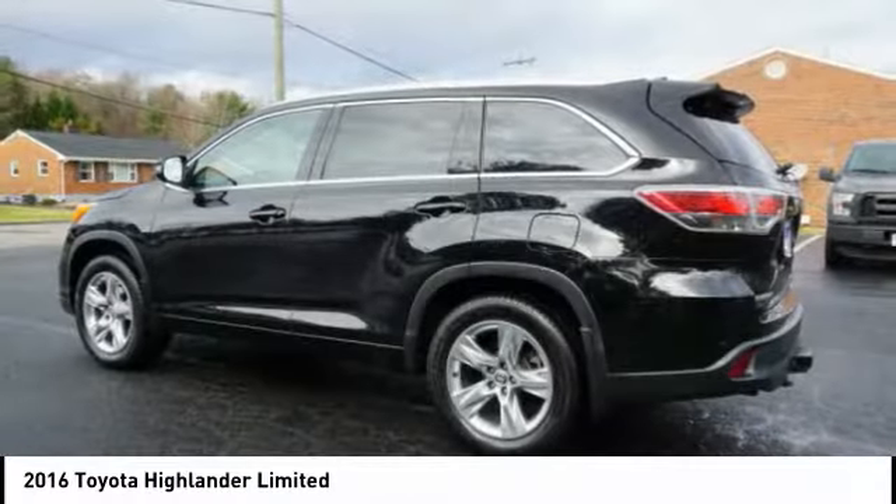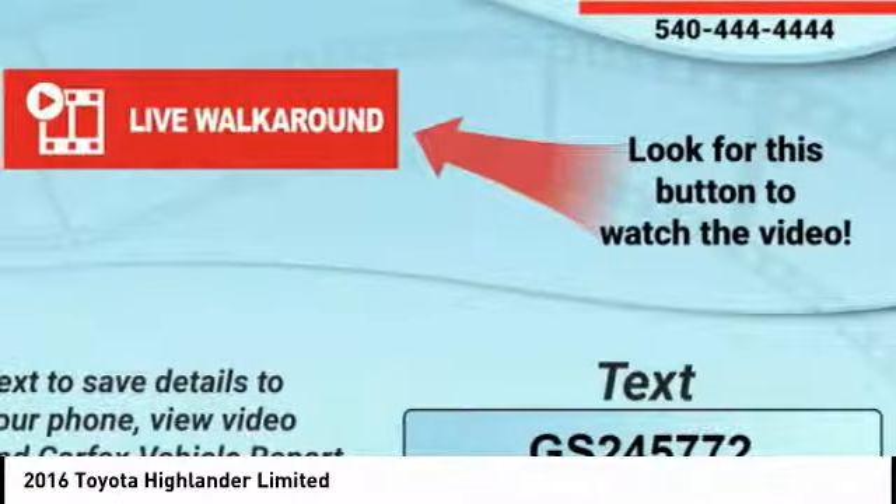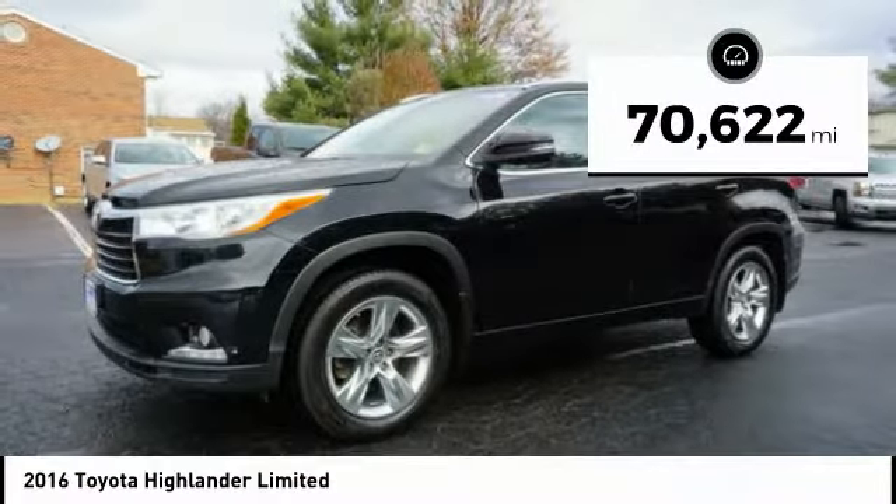The second row bench seat folds away, leaving a pair of captain's chairs. A 2010 top safety pick, the Highlander is where substance meets style. This vehicle has less than 75,000 miles.